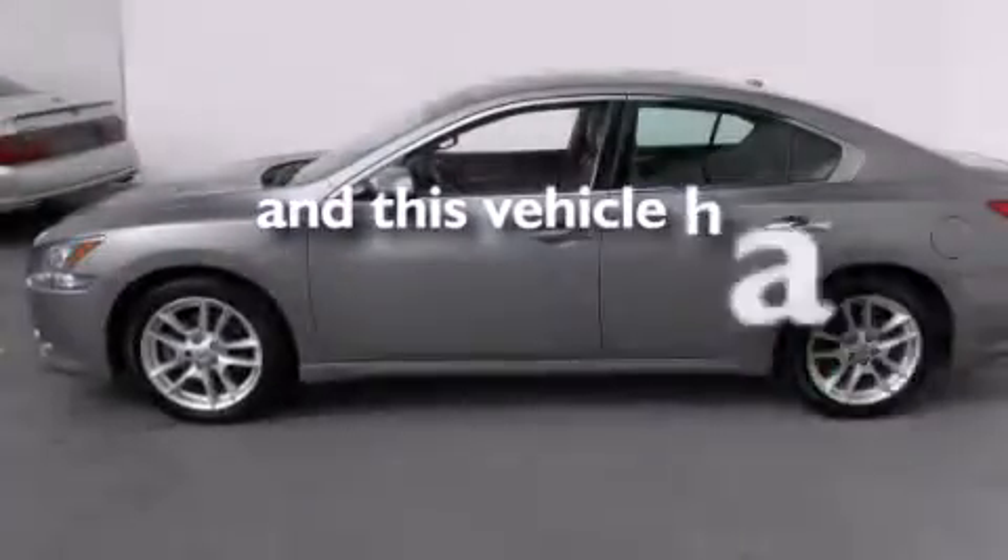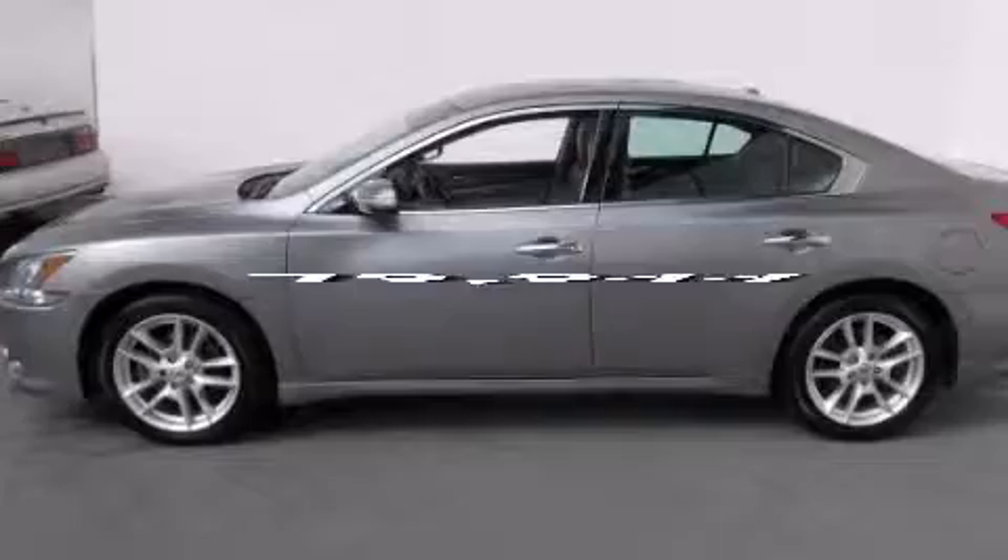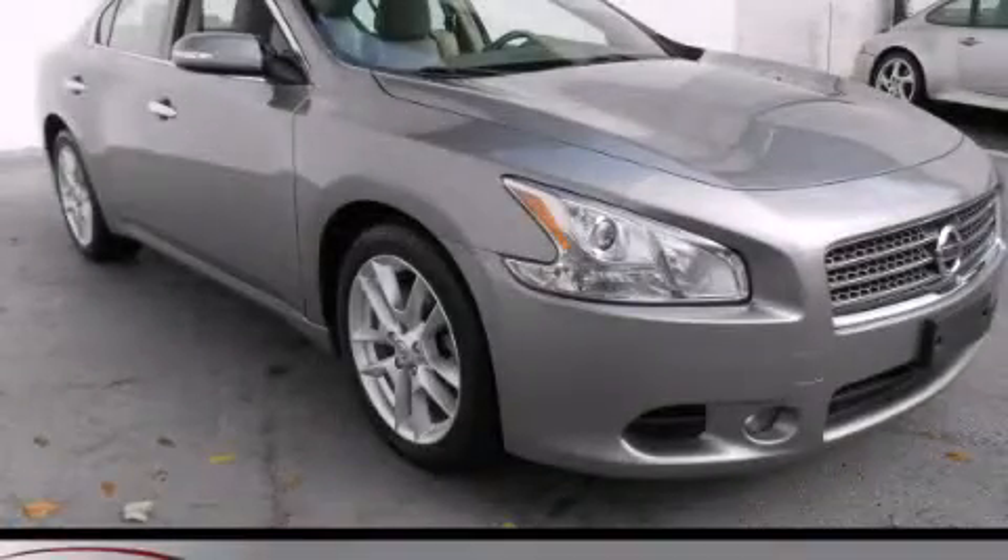This vehicle has fewer than 80,000 miles on the odometer. This automobile won't last long at this price. Call and arrange a test drive now.